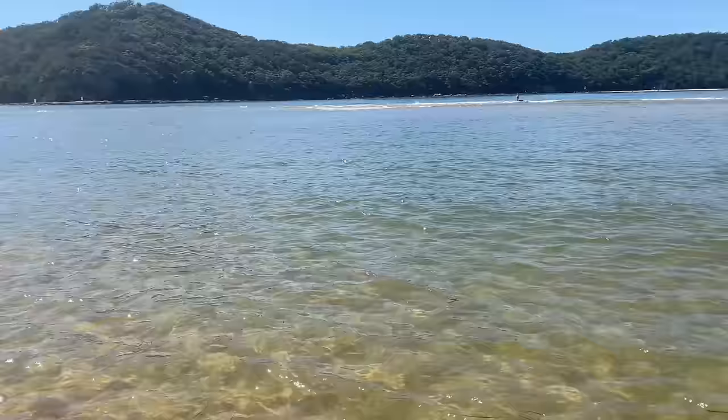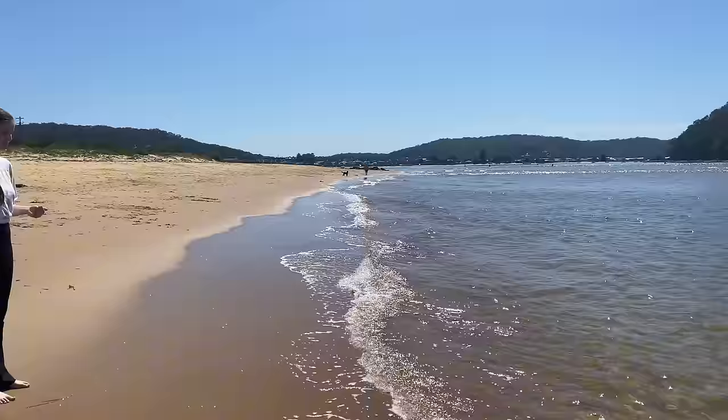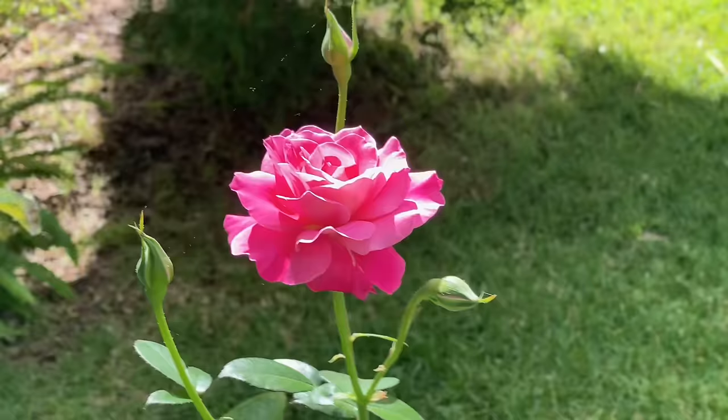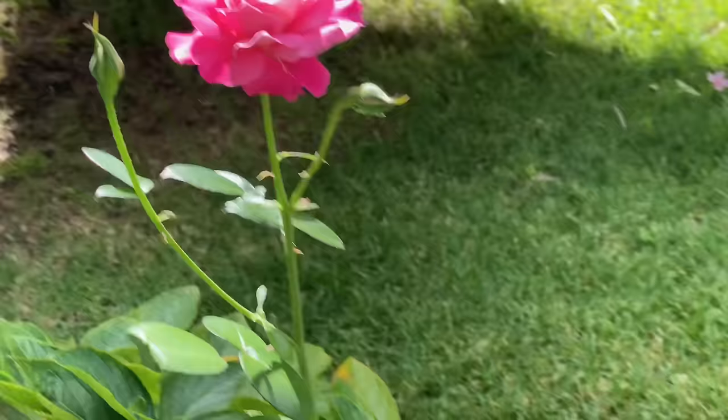Gorgeous isn't it, darling! My daughter and I are going on a beach walk and we just had to show you how beautiful it is. Look at this gorgeous rose - isn't it beautiful! I can't wait for the other buds to open up, I'll have to show you when they do. They're just so beautiful.